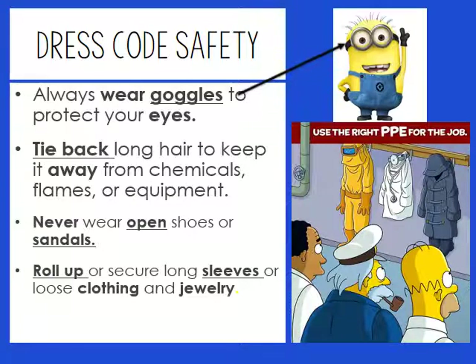As far as dress code safety is concerned, we're talking about the lab dress code, not the school dress code. You'll be expected to wear goggles. If you have long hair, you need to tie it back to protect it from chemicals, flames, and equipment. Do not wear open-toed shoes or sandals on a day involving sharp objects or harmful chemicals. If you're wearing long sleeves, roll them up. Loose jewelry, cuffs, bracelets, or loose clothing must be secured. This is all for your protection.